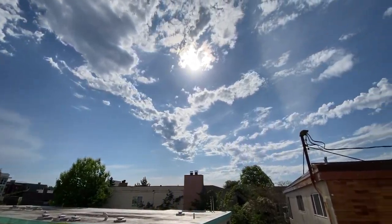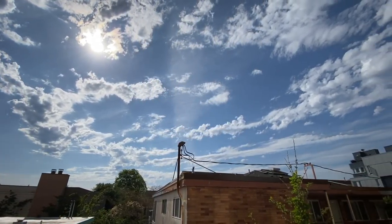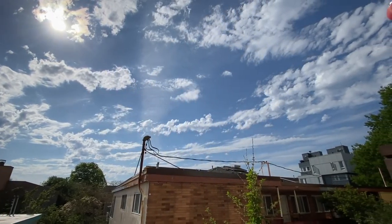It's May 10th, 2020. It's been pretty sunny and warm here in Seattle, which is good for plant growth. Let's start the update over here.